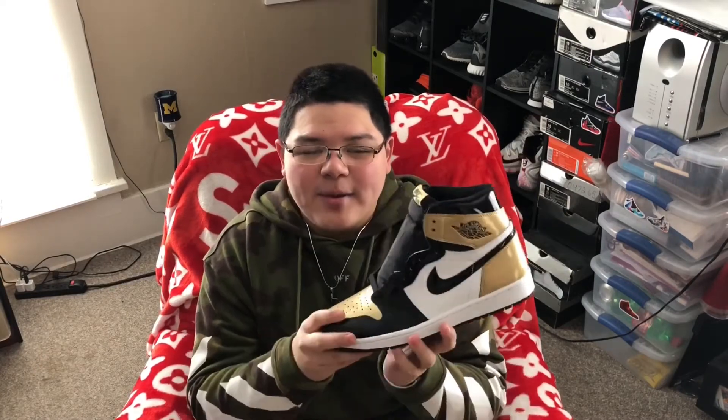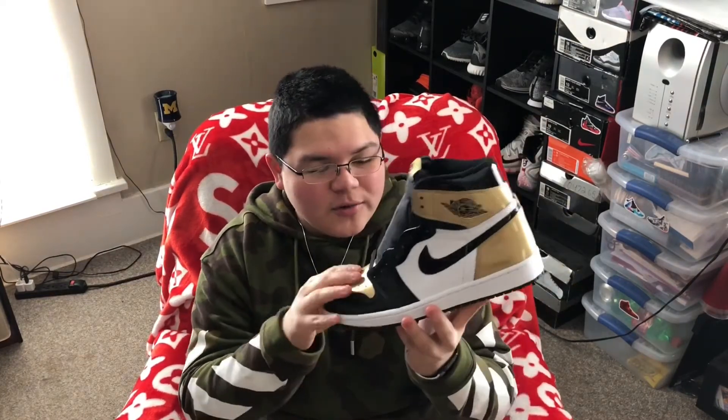I'm gonna start doing this — if I pick up any shoes from the previous month, I'll include it. I'm gonna do this video every month, you know, shoes coming out this month. So for this month, we have some heat coming out, not a lot, but let's just get right into it.